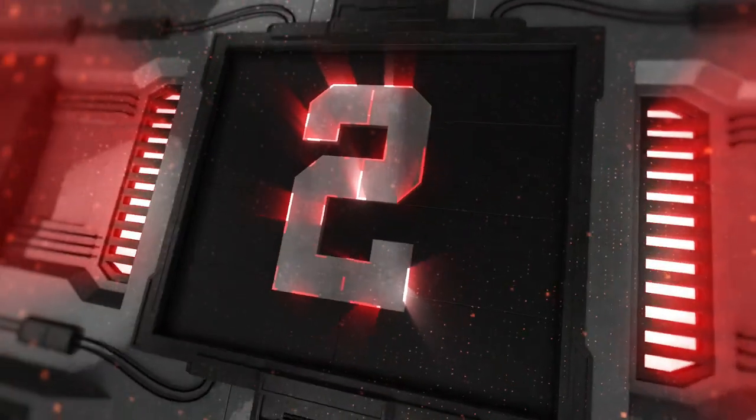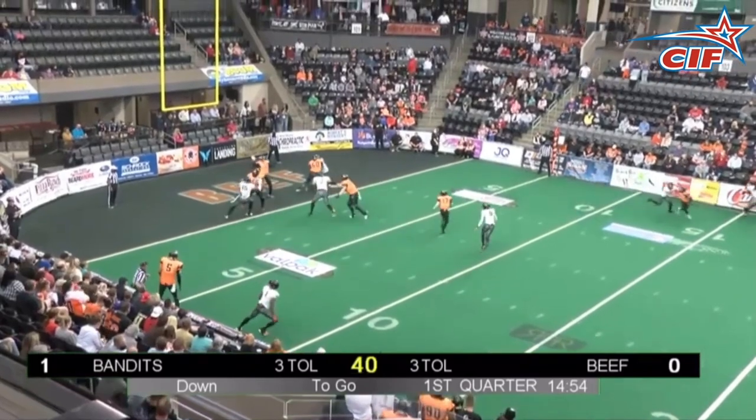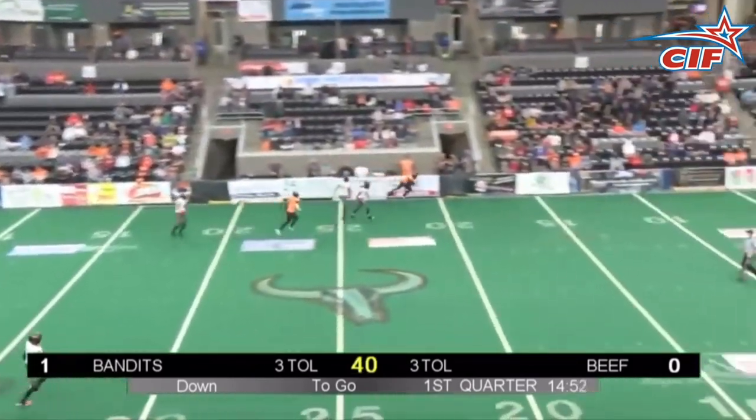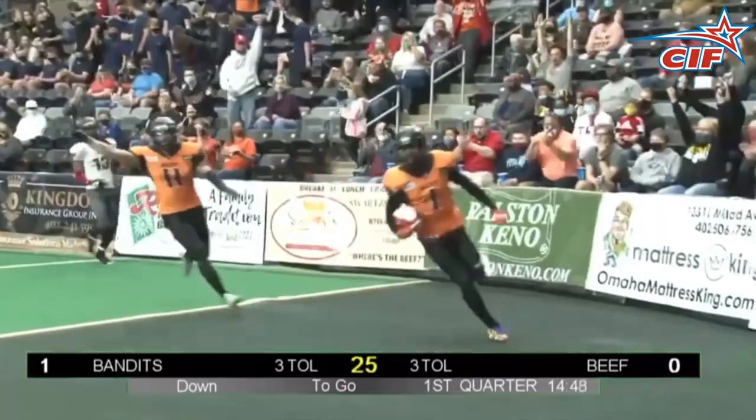Number two, we're back in Omaha for the first actual play of the game after the uno. Jackson looking for Pargo and he gets it as he stumbles, rolls through and still finds the end zone for an amazing touchdown.